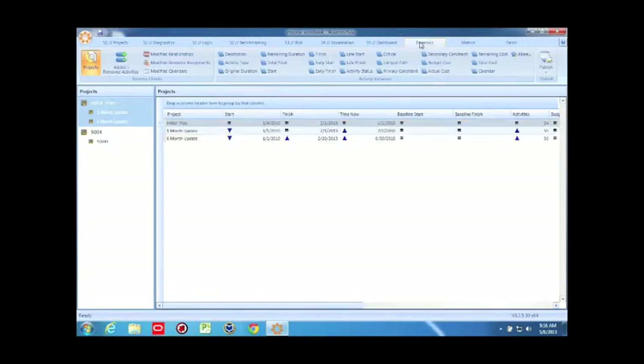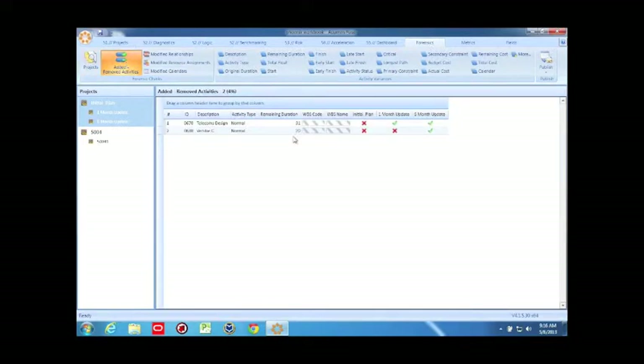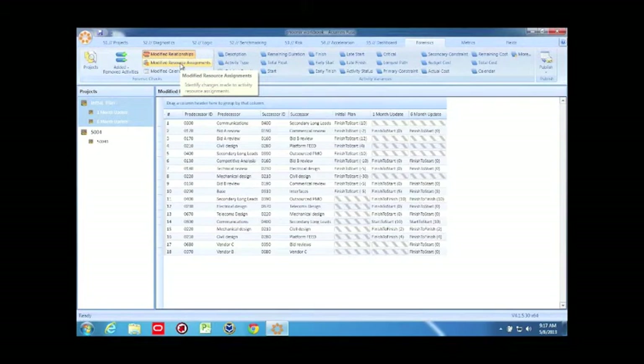I'm going to look at the Forensics tab, which I use extensively for scope control — particularly the added and removed activities. If activities are being added from the point of baseline in schedule updates, they might be legitimate, but I want to know about it right away. In a regulated environment, that could mean a scope control issue, which I certainly don't want when working with my customer. I can also look at any relationships I've modified along the way, resource assignments, calendars — in fact, any field in my schedule that's changed along the way I can track. When I'm done, on most screens in Fuse I can publish to Excel, creating an Excel document where all categories are sheet tabs.